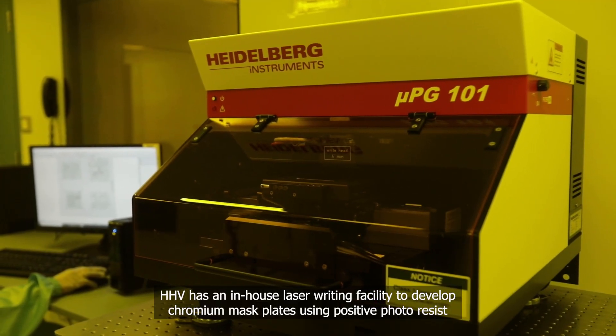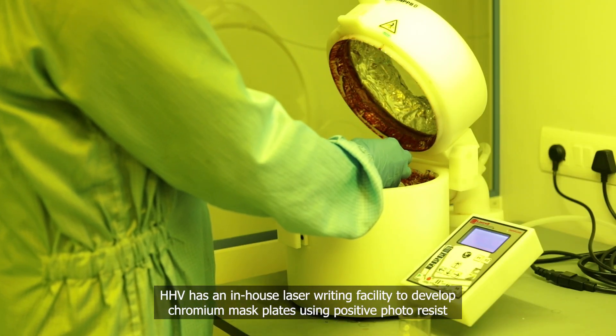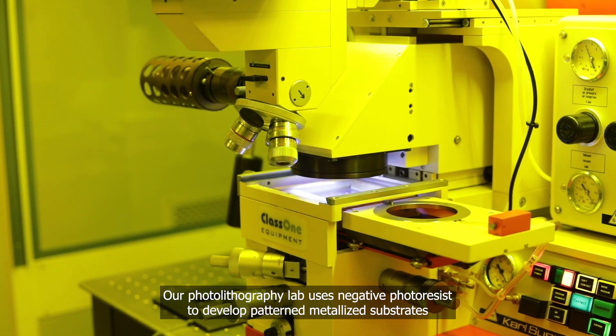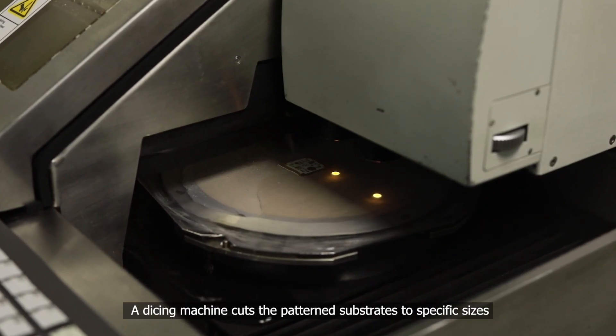HHV has an in-house laser writing facility to develop chromium mass plates using positive photoresist. Our photolithography lab uses negative photoresist to develop patterned metallized substrates. A dicing machine cuts the patterned substrates to specific sizes.